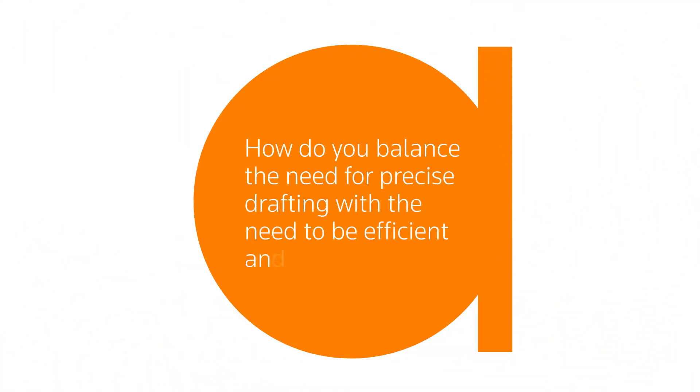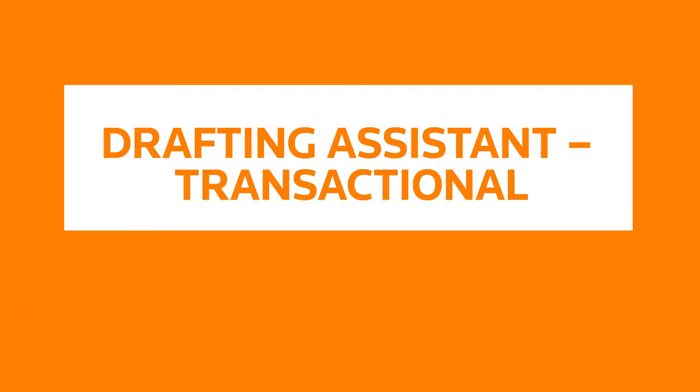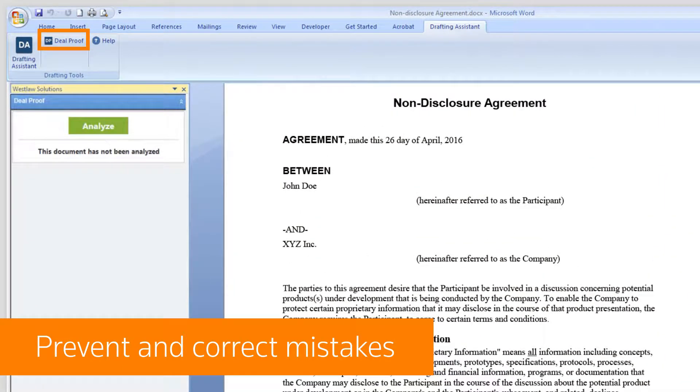The answer is Drafting Assistant Transactional, an intelligent solution from Thomson Reuters. Drafting Assistant is invaluable in helping you correct mistakes in seconds — it quickly analyzes your document and alerts you to potential errors and omissions.